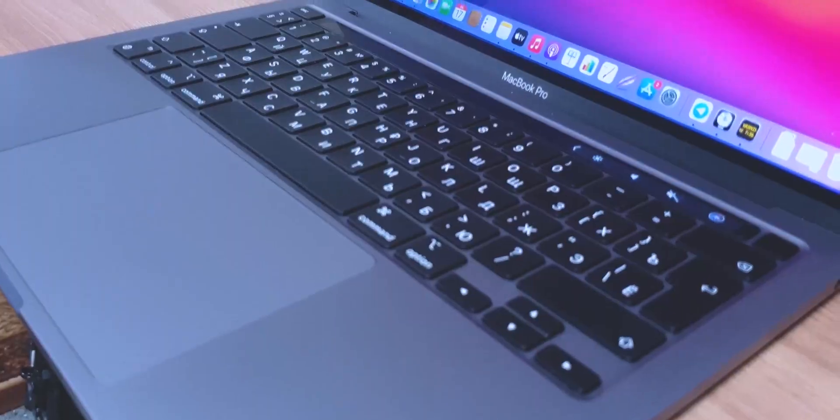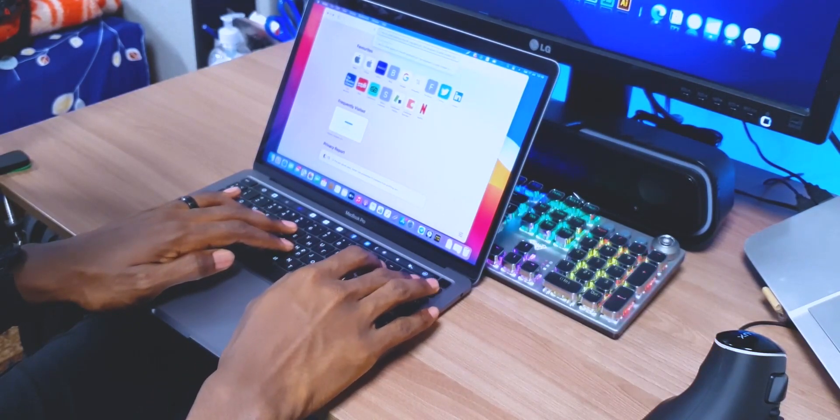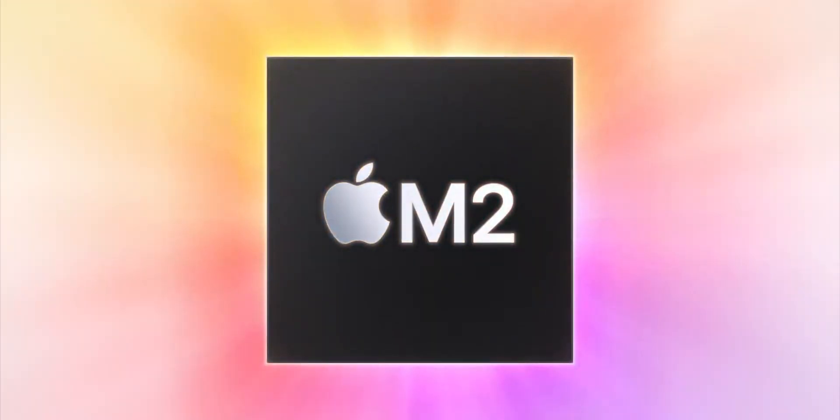Let's get one thing straight right from the get-go: this machine is not for everyone. For example, if you've already got an M1 MacBook Pro, I have no idea why you're watching videos like this — but still keep watching. The M1 chip is just about two years old at this point, and any M1 user can tell you that it revolutionized mobile computing when it came out. So it only makes sense for the M2 chip to get a lot of people's hearts pumping.